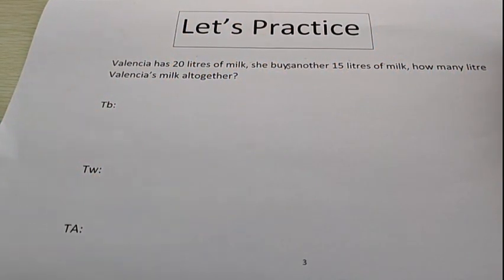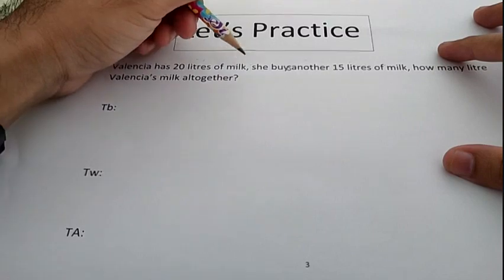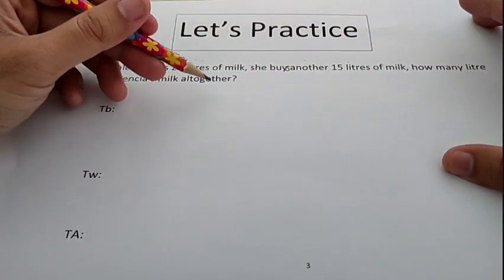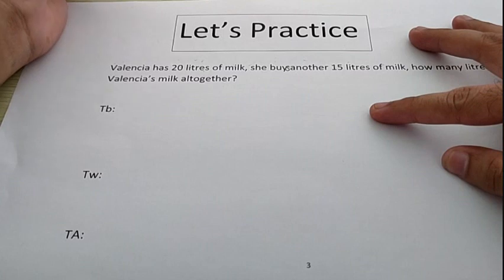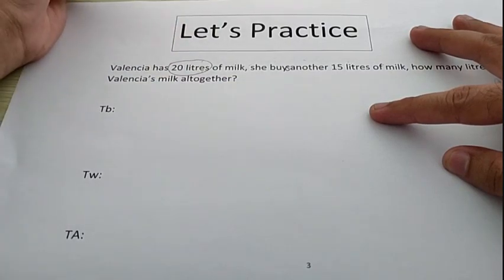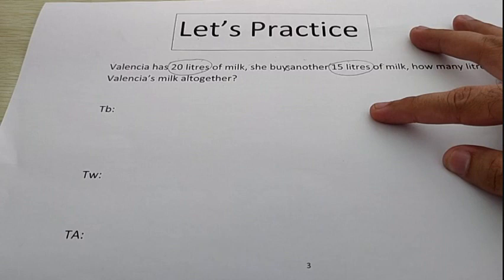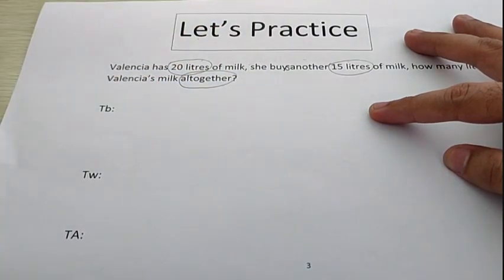Now let's practice with the question. I will read the question: Valencia has 20 liters of milk. She buys another 15 liters of milk. How many liters of Valencia's milk altogether? Now let's circle the clue first. Do you see the clue? Good. The first clue is 20 liters of milk, and then 15 liters of milk, and then 'altogether.'